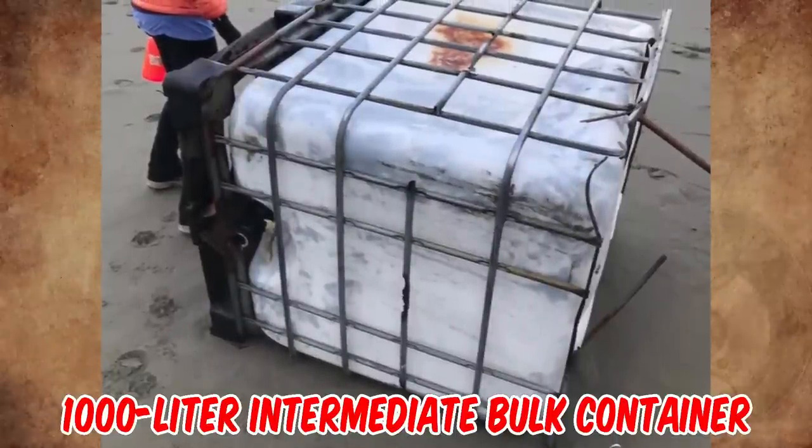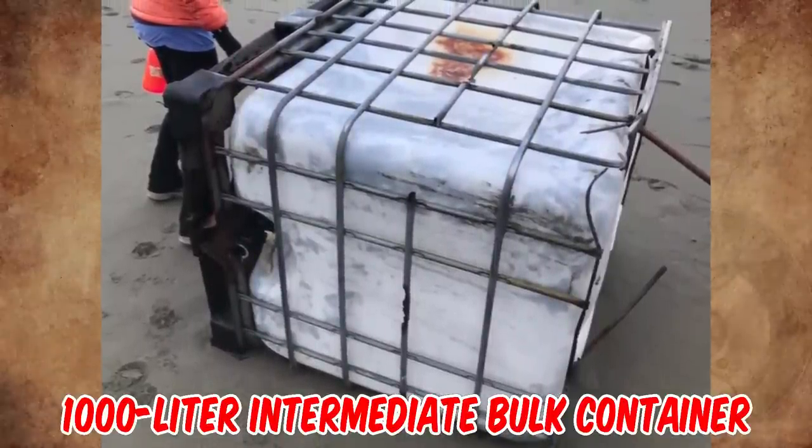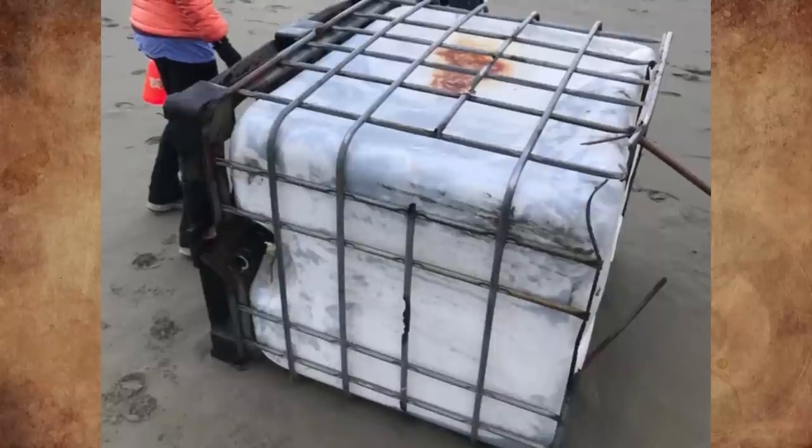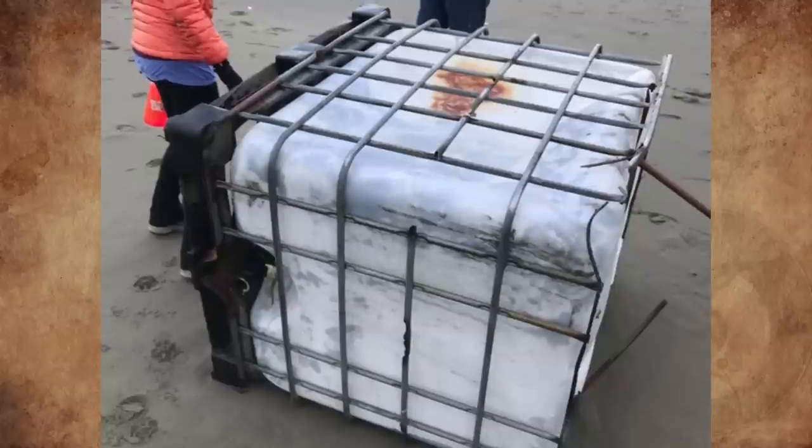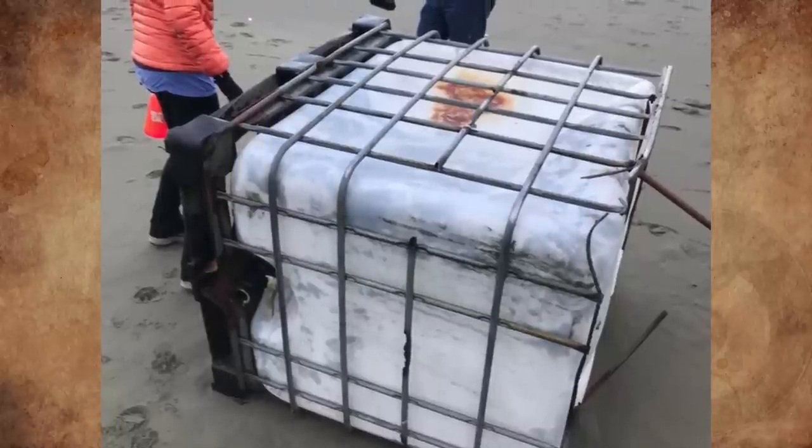That is a 1,000 liter intermediate bulk container, or IBC tote — an industrial-grade reusable container that is used for storing and transporting bulk liquids and powders with a pallet truck or forklift.